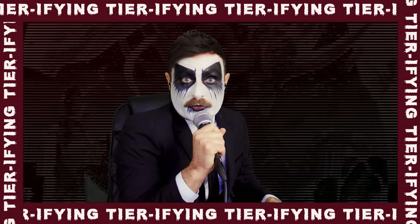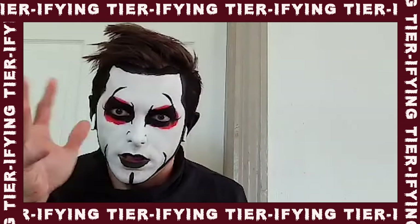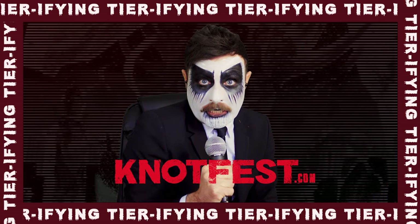All right, hello everybody. Welcome to another episode of Tearifying with Guarsenio Hall and Dan Hausen on Slipknot.com.